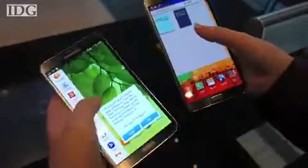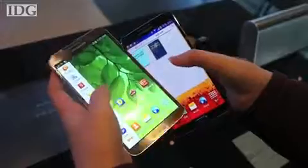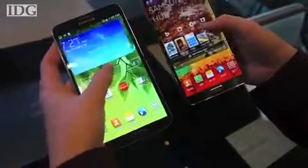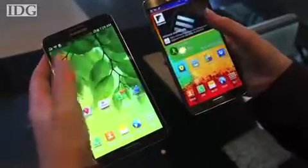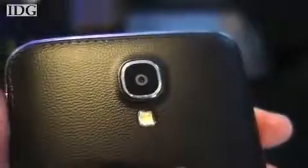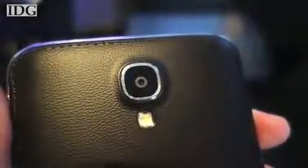A quick way to describe the Galaxy Round is basically a Samsung Galaxy Note 3 with a slight curve. The two phones share an otherwise nearly identical design. Both have full HD 5.7-inch touchscreens and a 13-megapixel camera. They also have a faux leather covering on the back.